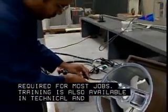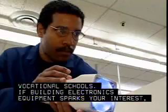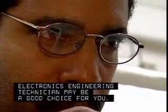Training is also available in technical and vocational schools. If building electronics equipment sparks your interest, a career as an electrical and electronics engineering technician may be a good choice for you.